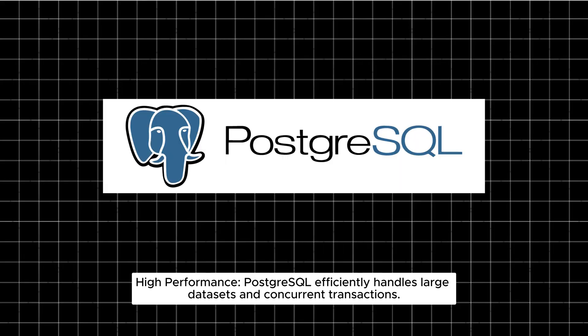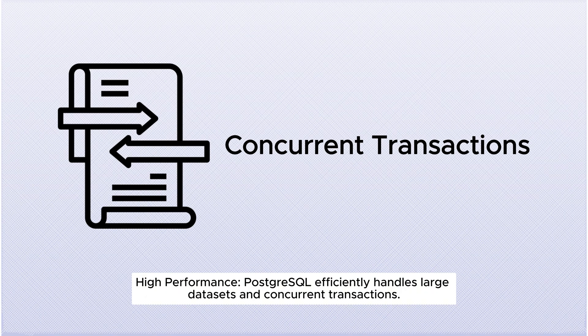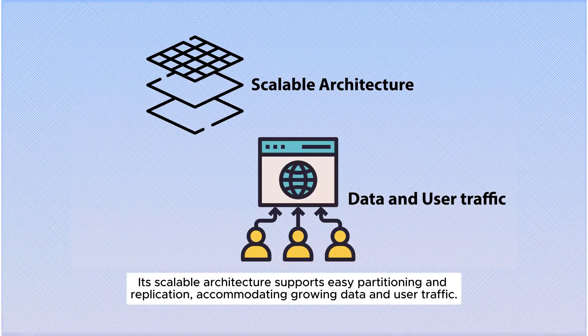High-performance: PostgreSQL efficiently handles large datasets and concurrent transactions. Its scalable architecture supports easy partitioning and replication, accommodating growing data and user traffic.